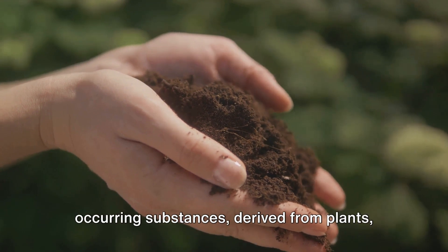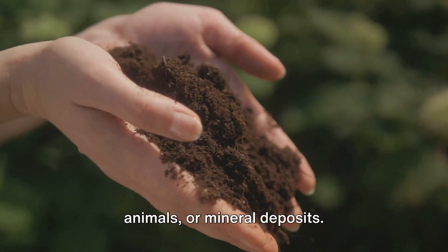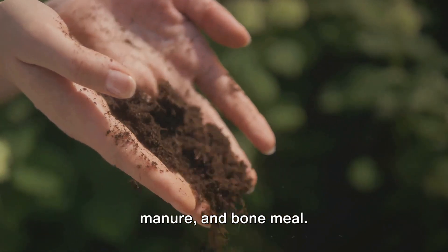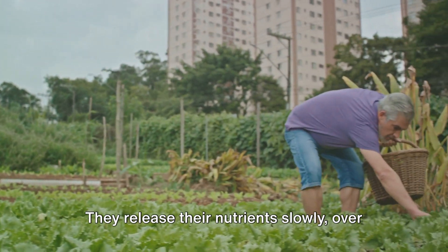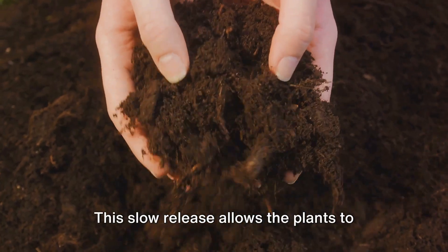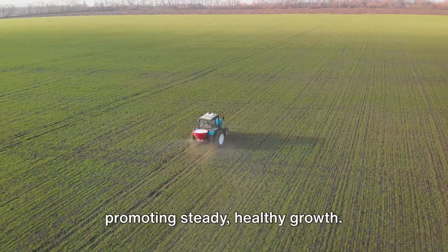Organic fertilizers are naturally occurring substances derived from plants, animals, or mineral deposits. They include materials like compost, manure, and bone meal. These organic sources are rich in essential nutrients that plants need to thrive. They release their nutrients slowly over time as they are broken down by soil microbes. This slow release allows the plants to absorb nutrients at a natural pace, promoting steady, healthy growth.